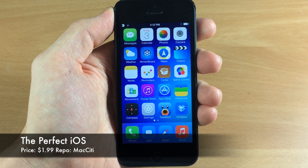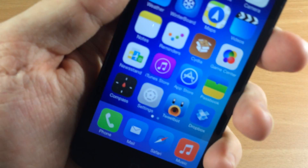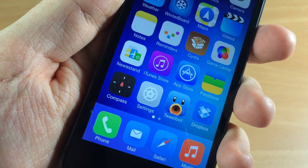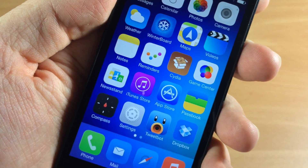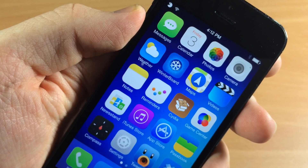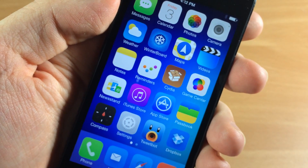Alright, so here is the Perfect iOS. It actually looks really good. If we take a closer look at the icons, there's a lot of attention to detail and it looks really good especially with this background. This background doesn't come with the theme, but I'll put it on my Facebook so you guys can download it if you want.